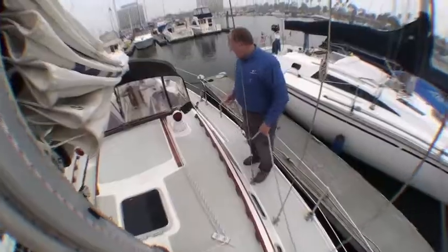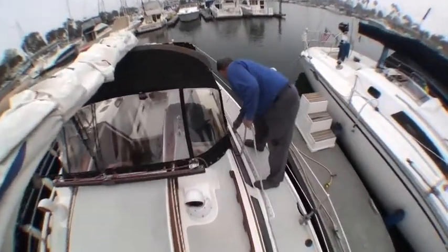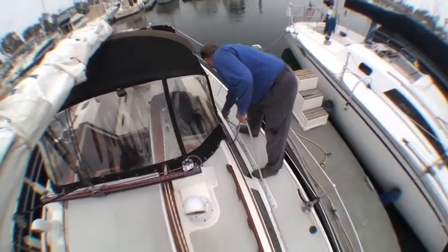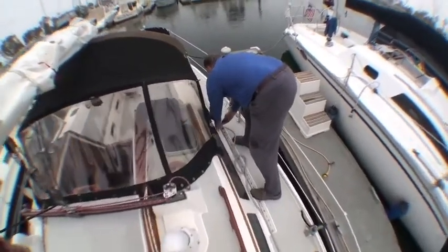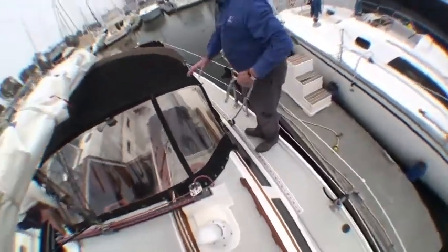So come on aboard. The function of a Sea Trial is really just to determine the condition of the boat — what's working and anything that might need attention. And that's what we're really about today.